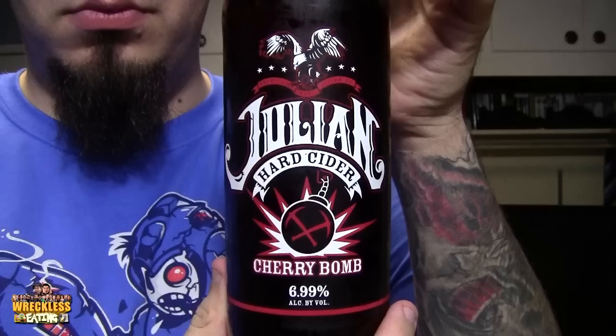Welcome to another edition of Reckless Eating Shorts, aka WeShorts. I'm Matt Zang, going alone here today to take a look at Julien Hard Cider Cherry Bomb.